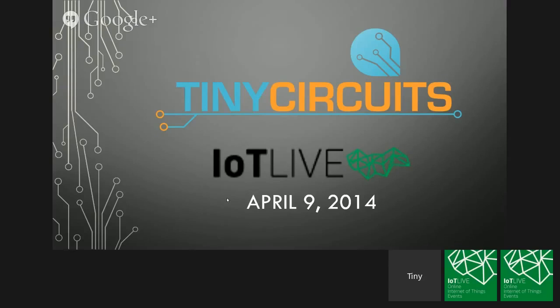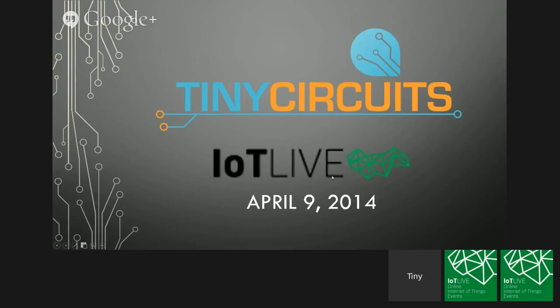The company I founded is called TinyCircuits. We're based out of Akron, Ohio, and we make really small tiny circuits for makers, students, artists, and hobbyists to build things and create their own projects or products. We're funded initially via Kickstarter, like a number of open hardware projects are. Our initial product is a derivative of the Arduino — we call it the Tinyduino — and it's all open source. We actually do manufacturing in-house, right here in Akron, Ohio.